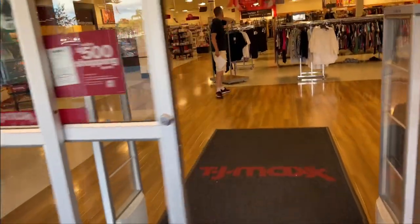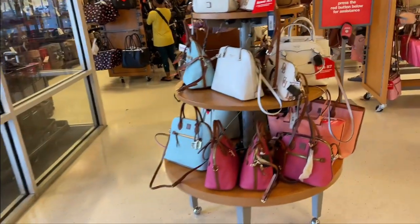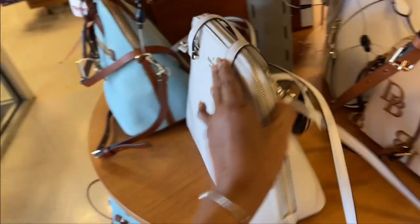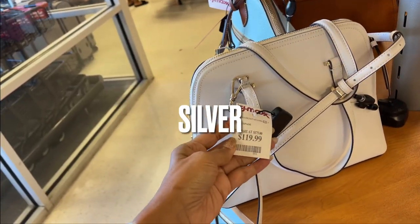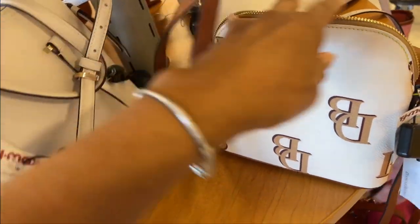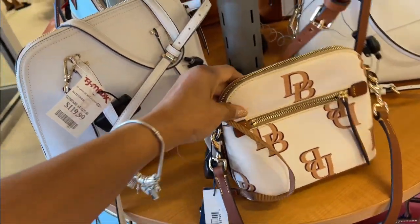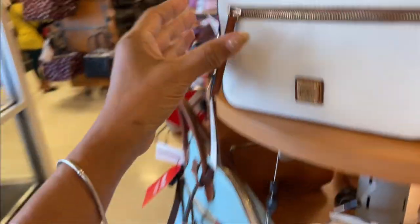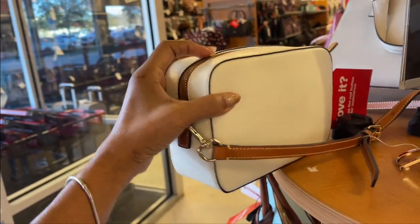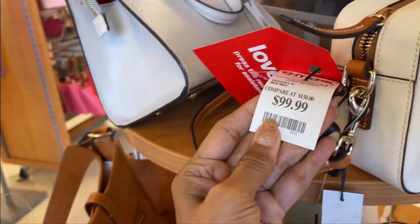Let's go shopping. This TJ Maxx always has beautiful pocketbooks — as you can see, Kate Spade white and gold, $120. I like this little Dooney and Burke, let's check the price — $80. This is so pretty. Look at this one, it's a nice crossbody, smooth leather, a hundred dollars.